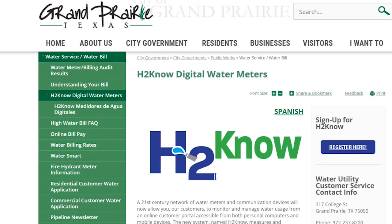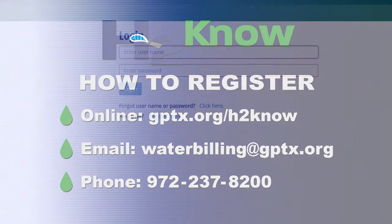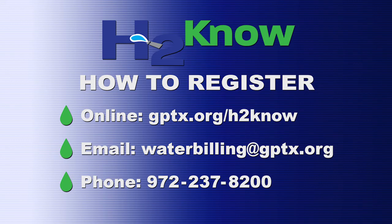And this is transformational. The first step for customers is to register for H2NO. You can do that by going online at gptx.org/h2no, emailing waterbilling@gptx.org, or by calling 972-237-8200.